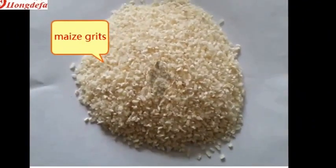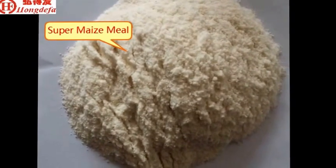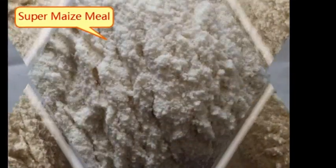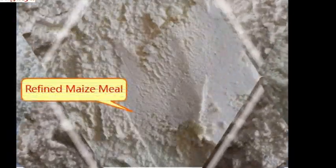This line is more suitable for industrial use. The line can process different low fat grits, super white maize meal, and maize flour.